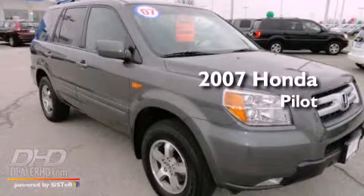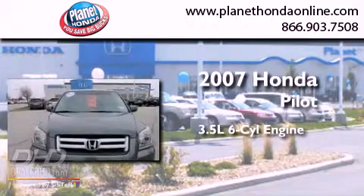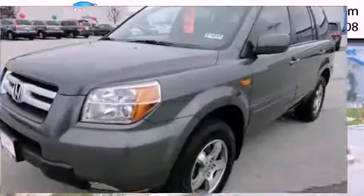This is a certified pre-owned 2007 Honda Pilot. It has a 3.5 liter 6-cylinder engine, an automatic transmission, and the added safety and control of 4-wheel drive.